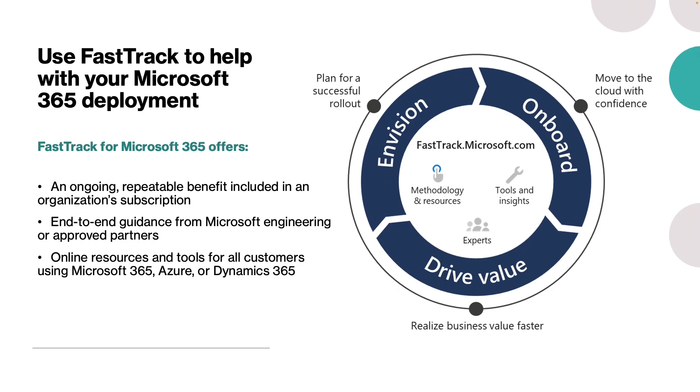That means helping an organization discover what's possible, create a plan for success, and onboard new users and capabilities at a flexible pace. To help customers achieve these goals, Microsoft provides FastTrack as a customer success service for the Microsoft cloud. FastTrack provides organizations with personalized assistance at any time as long as the subscription is active.